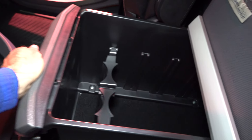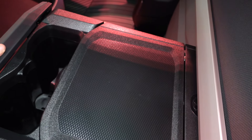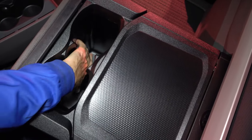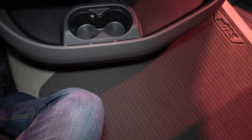Food storage compartment. And another one with a fridge. Bottle holders. Cup holders.